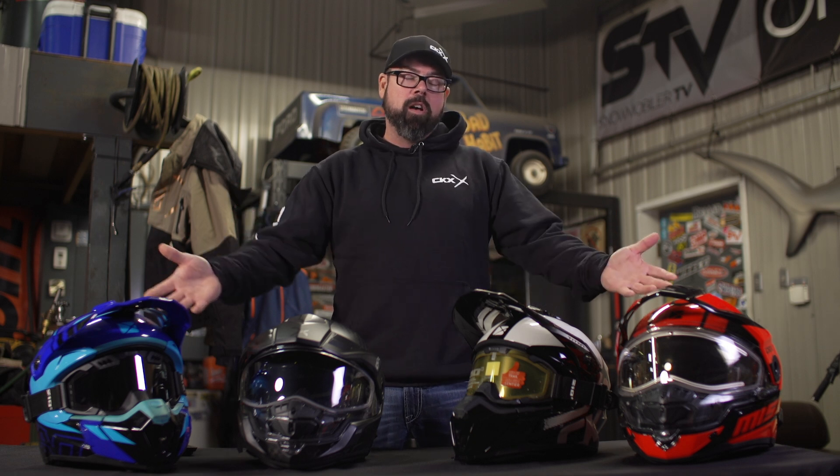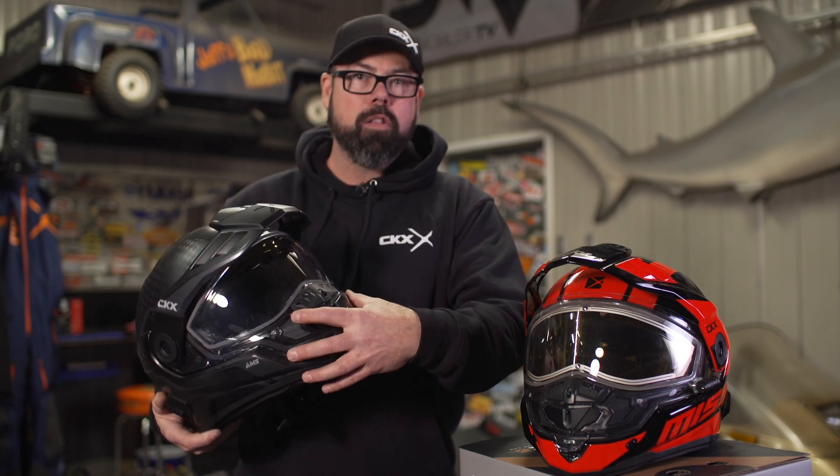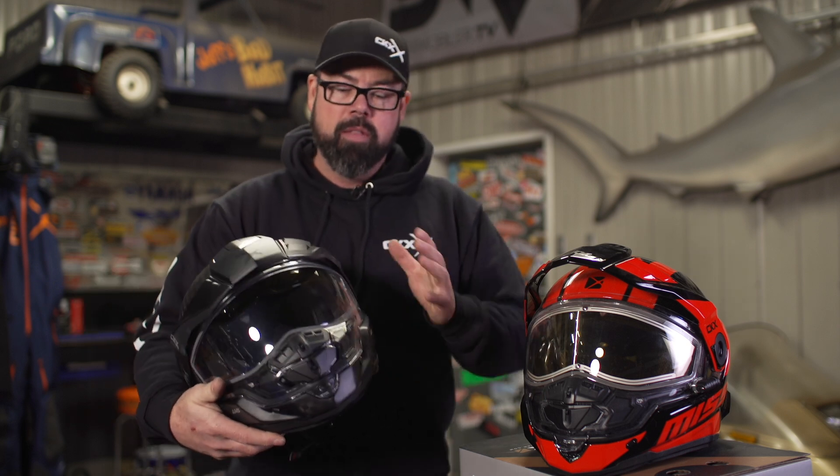Up next is the brain bucket, the skid lid, the hard hat — the helmet, if you want to call it that. We're going to look at the two main styles you'll see in snowmobiling: the motocross style and the full-faced. Modern snowmobile helmets like this Mission here do a great job of keeping the visor clean by managing your breath. There's a breath box at the front of the helmet that takes the air through the helmet, and your breath along with it vents out the back, preventing the shield from fogging up. This can work very effectively, but depending on the temperature outside or the style of windshield on your machine, you may have to move to an electric visor to keep it clear.